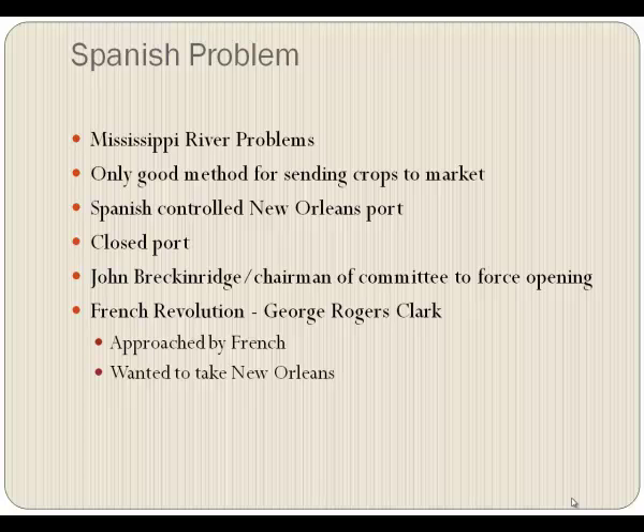John Breckenridge, a fairly new arrival since 1792, became chairman of the committee to force the opening of the port. This was in the late 1780s.